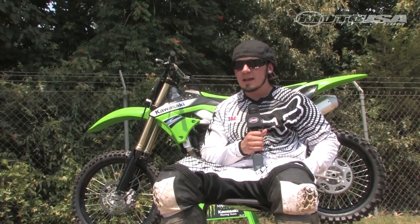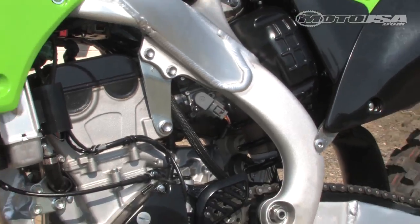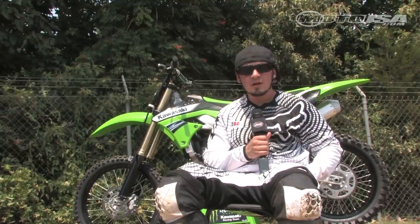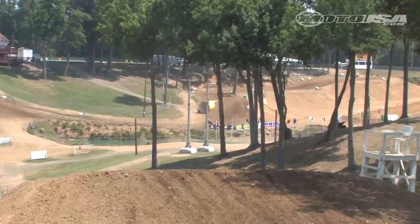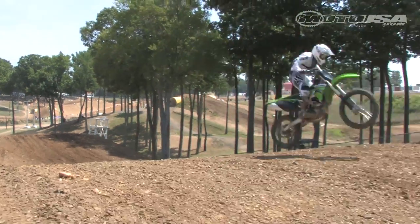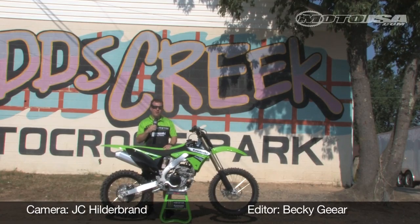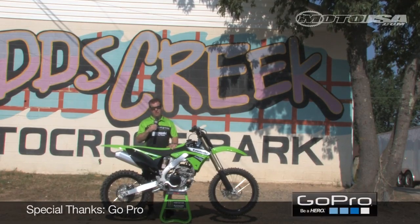Overall perspective on the bike: it handled good, the fuel injection is nice, and I'd definitely like to see a little bit more horsepower out of it. But overall, it's a great bike. The 2011 KX250F might just be the bike for you. You can check out more details at MotorcycleUSA.com or Kawasaki.com.